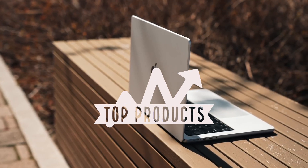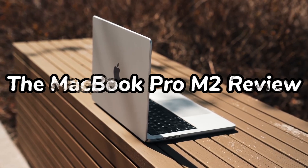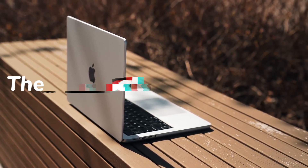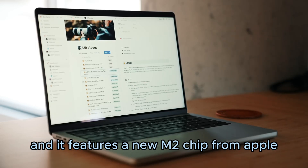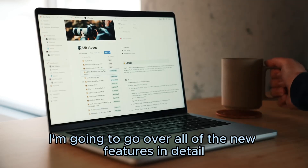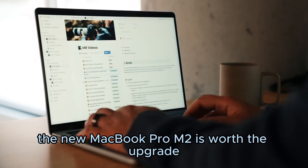Hi everyone, and welcome to Top Products. Today, I'm going to be talking about the new MacBook Pro M2. This is the latest model of the MacBook Pro, and it features a new M2 chip from Apple. I'm going to go over all of the new features in detail, and I'll give you my thoughts on whether or not the new MacBook Pro M2 is worth the upgrade.